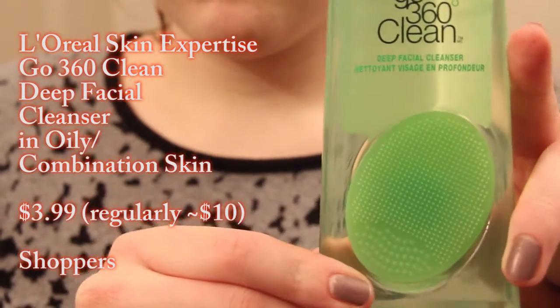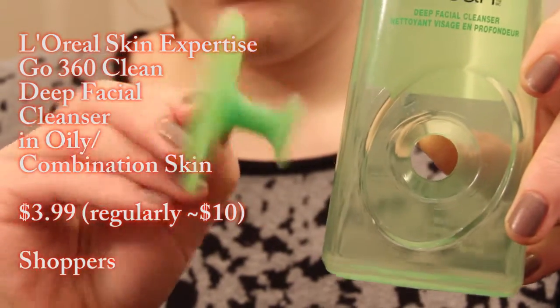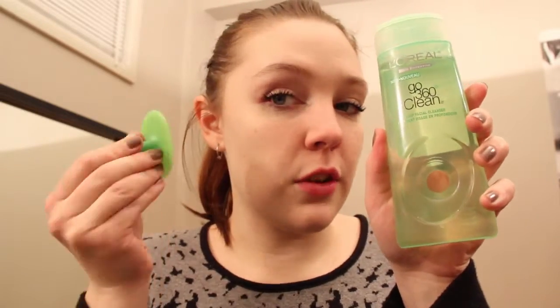The clearance area of my Shoppers has been amazing lately. Three of them were $0.99 and one was $3.99, so maybe I'll do the $3.99 one first. This is the L'Oreal Skin Expertise Go 360 Clean Deep Facial Cleanser — I believe this is the oily or combination skin one, the blue-green one. It has a little face scrub built into it that you just pop out of the bottle. It's really gentle, just silicone. You only need a tiny amount because it lathers really well — I'm able to do my whole face with a pea-sized amount. I use this in the shower and I'm really liking it. I didn't really have a facial cleanser that wasn't a scrub, and it was only $3.99, so why not?